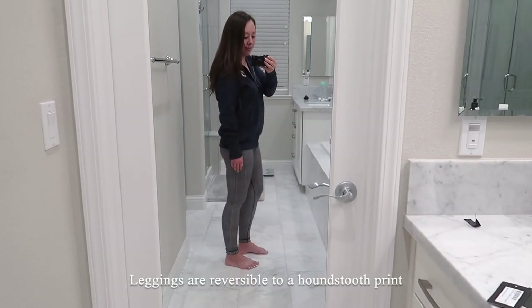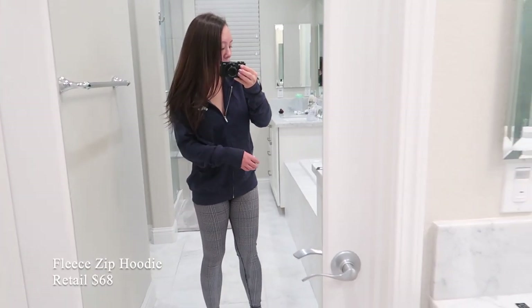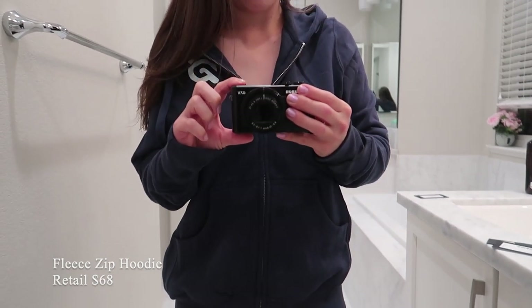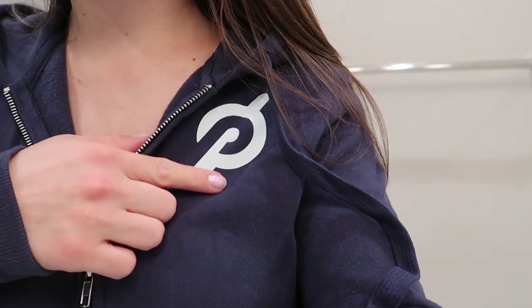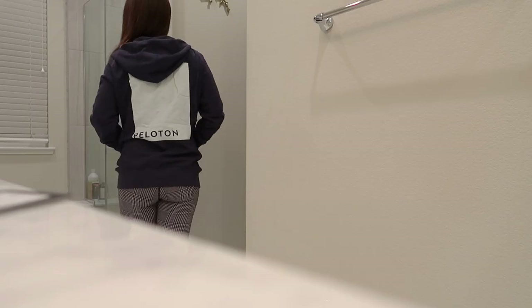Surprisingly when I purchased these leggings, I didn't know they're reversible. This is what the other side looks like — it's a houndstooth pattern all over. I also picked up this fleece hoodie, which retails for $68. The cut is a little bit oversized and it has the Peloton logo on the left, and on the back there's box detailing that also says Peloton.